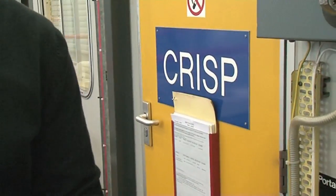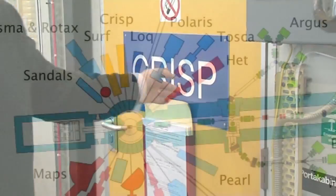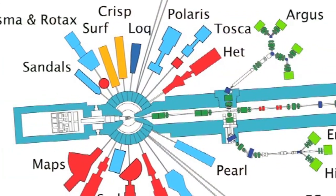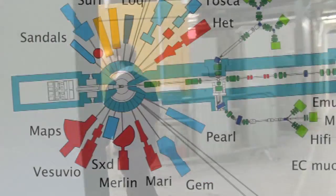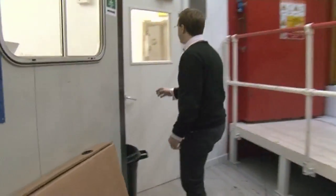Every beam line has a name. Some places in the world number their beam lines 1, 2, 3, 4, 5 — but at ISIS they've all got names you can remember. This one is called CRISP; rumour has it, it was named after a famous racehorse. We've got ones called Tosca and Merlin. It just goes along with the imaginations of the scientific teams who helped to build them.